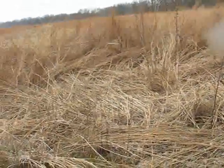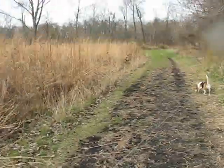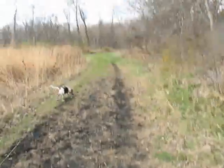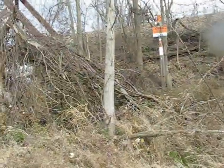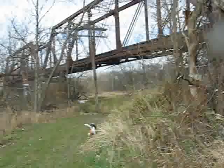Looks like somebody's been sleeping in the weeds — probably a deer. I don't see any deer tracks up here in the mud. I don't see any deer. I'm not sure how well this is going to come out audio-wise. We're going underneath the railroad tracks now.